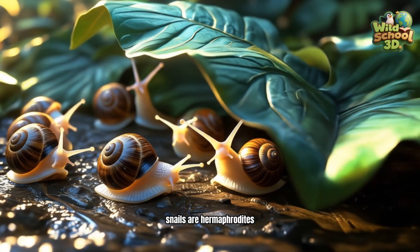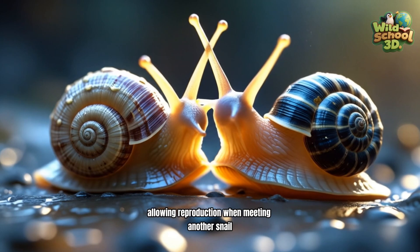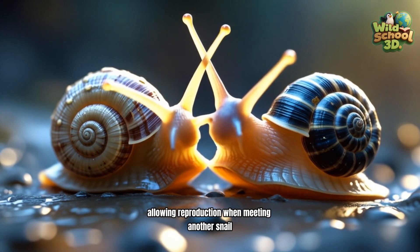Snails are hermaphrodites, each carrying male and female organs, allowing reproduction when meeting another snail.